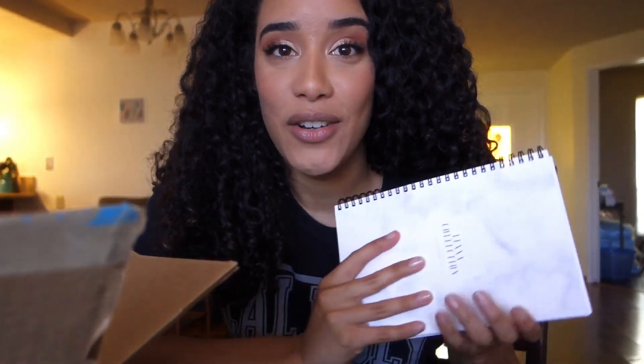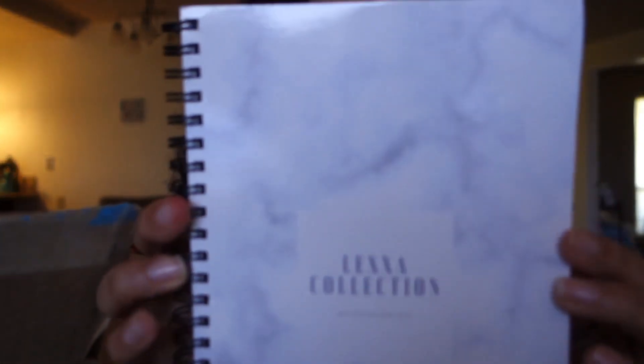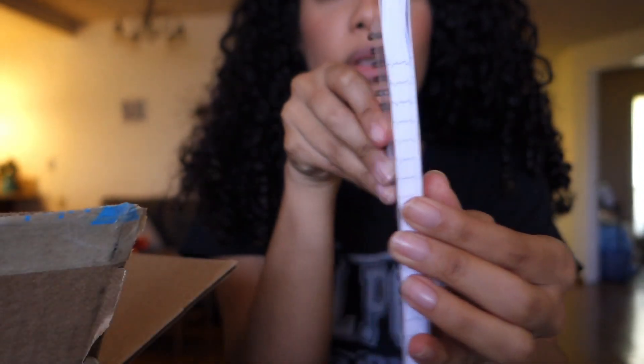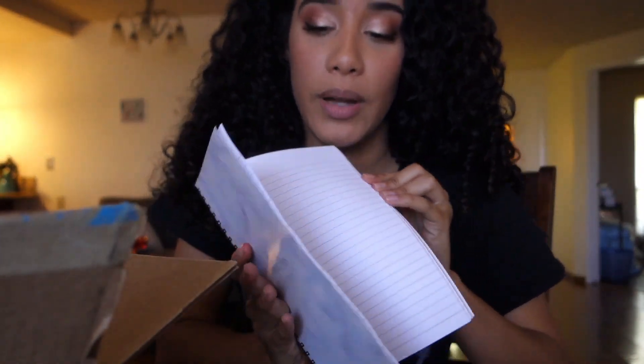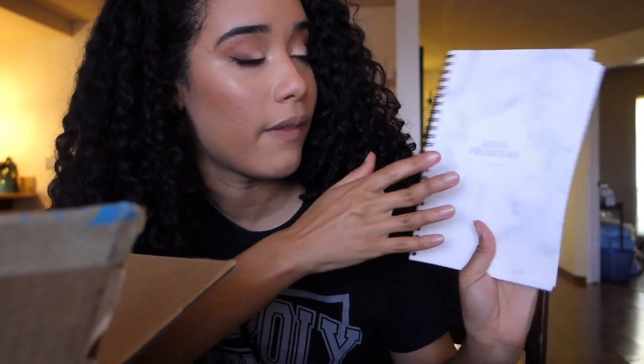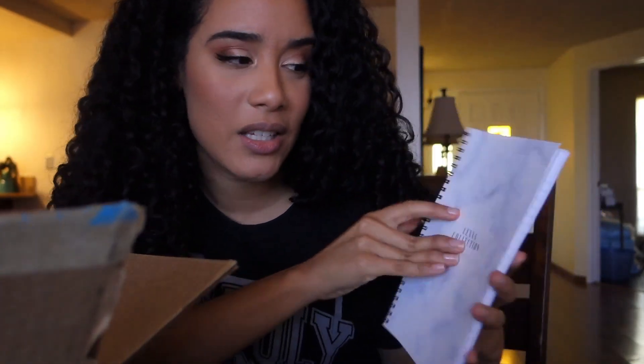I got a notebook from Vistaprint with my logo on it. This is what it looks like. It's not a super thick notebook, but I think it's really, really cute. It's just kind of like a reminder, so I want to be able to put stuff in here and write stuff down for my business. I designed it myself on that website I showed you guys how to customize stuff on. And this was only like eight bucks to customize.